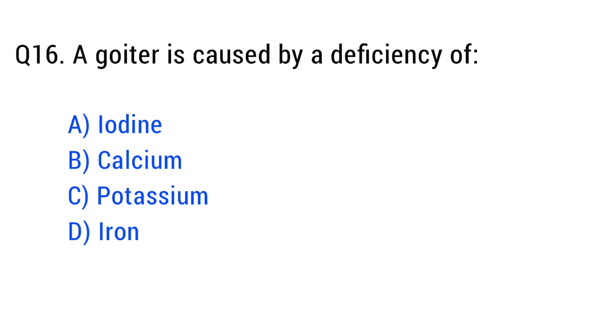Question number sixteen. A goiter is caused by a deficiency of. The right answer is option A: iodine.